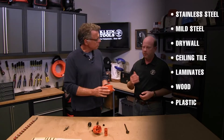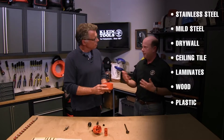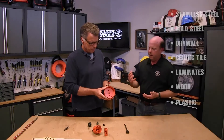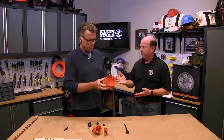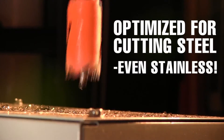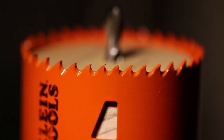Hole saws are products that can cut in many different materials — steel, stainless steel, wood, laminates, plastic, ceiling tile, and so forth. But Klein's users are focused on steel primarily for electrical needs, so they've optimized the tooth pattern for cutting in steel and primarily stainless.